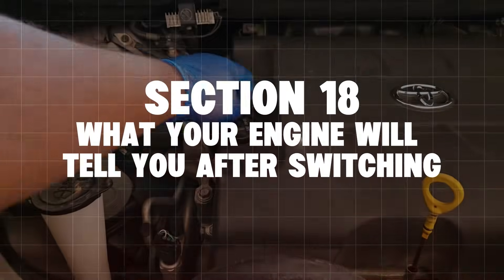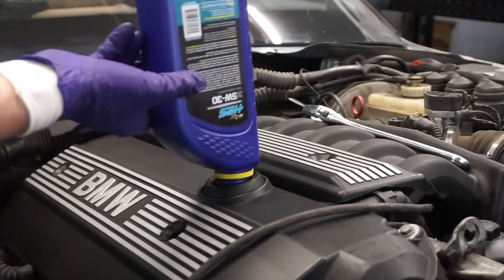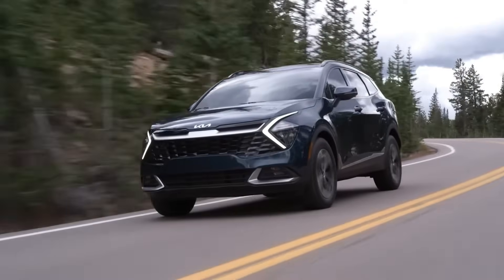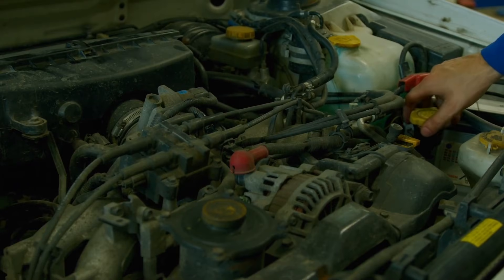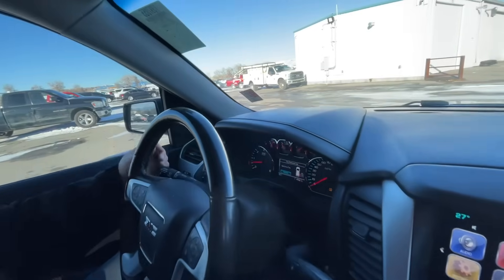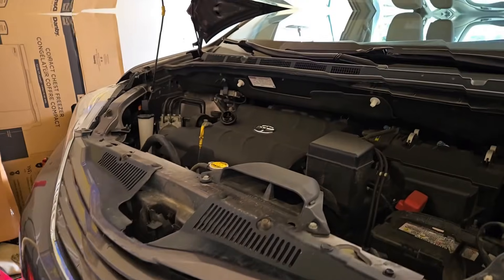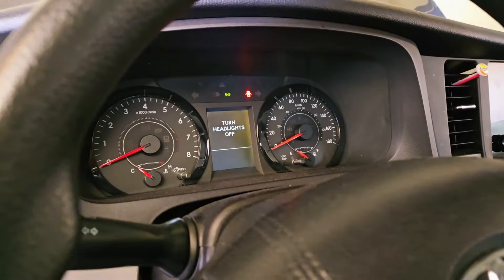What will your engine tell you after switching? Drivers who move from 0W20 to 5W30 often report quieter cold starts, less ticking or rattle, lower oil consumption, smoother idle, and better throttle response. That's not placebo — that's stronger oil film and better damping. If your engine suddenly feels calmer, it's because metal parts are no longer fighting each other. Final verdict: 0W20 — efficient but fragile. 5W40 — powerful but situational. 5W30 — the best balance for real life. Your engine doesn't care about marketing, MPG stickers, or dealer talking points. It cares about oil film, heat control, and stability over time. Choose oil for how you actually drive, not what looks good on paper.